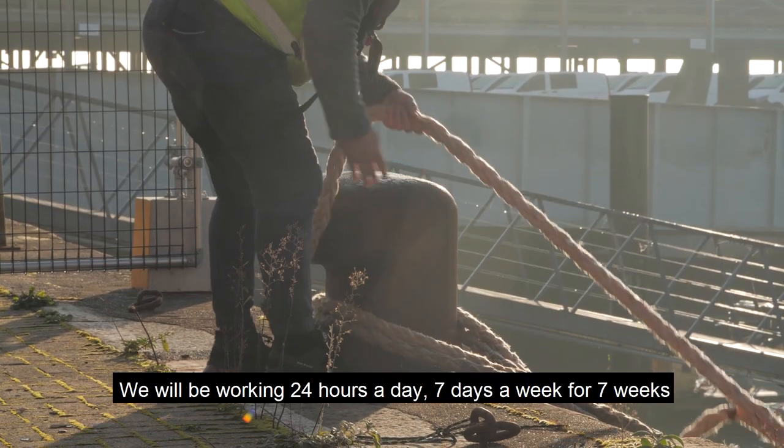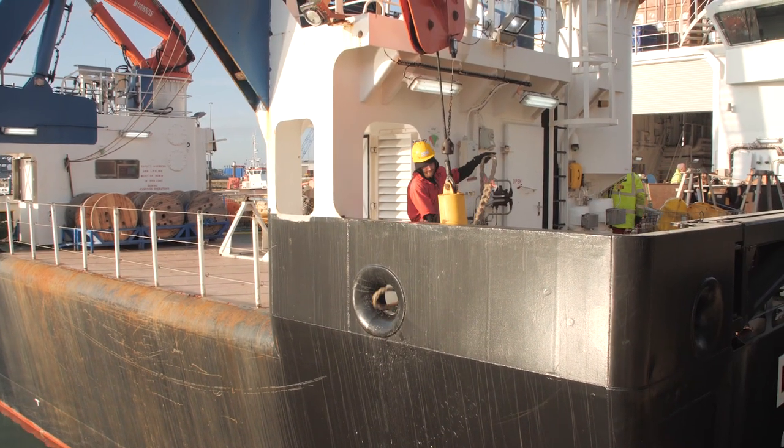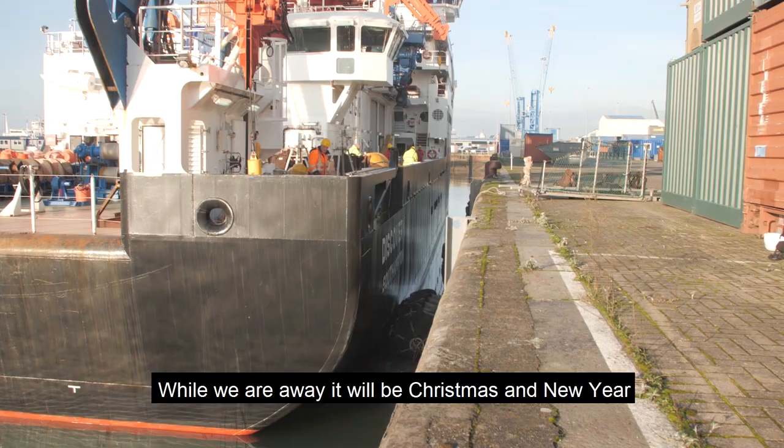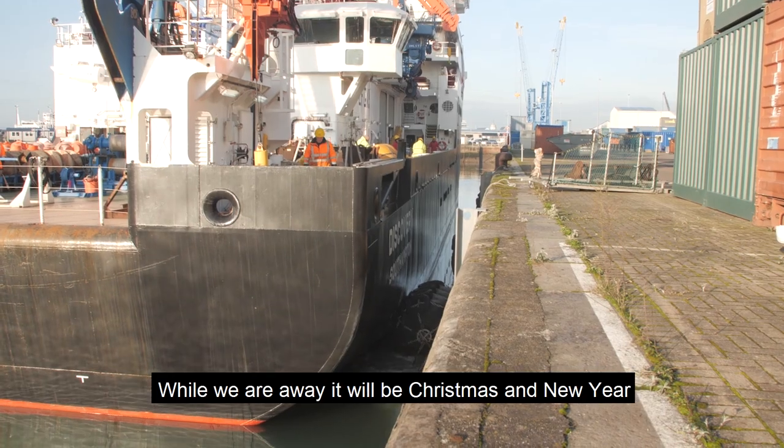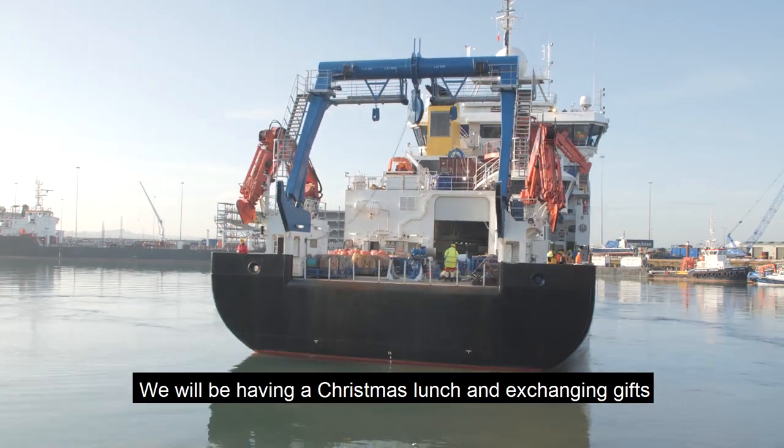We will be working 24 hours a day, 7 days a week, for 7 weeks. While we are away, it will be Christmas and New Year. We will be having a Christmas lunch and we will also be exchanging gifts.